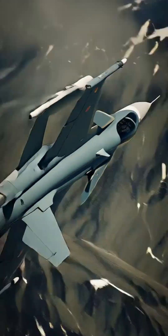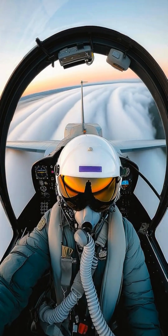Follow Viperjet Wings for more jaw-dropping aviation secrets.